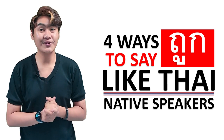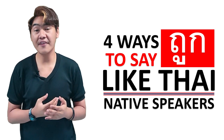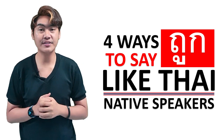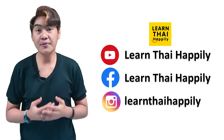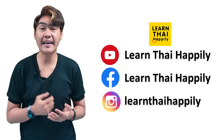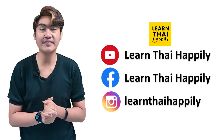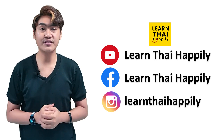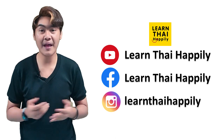Alright, these are 4 ways to say ถูก like Thai native speakers. If you watch this video and have any questions, please leave them in the comments and I will answer you. If you'd like to learn about other topics — Thai language, Thai culture, Thai food, Thai lifestyle, or everything in Thailand — you can leave your suggestions in the comments too, and I'll shoot a video to teach you.